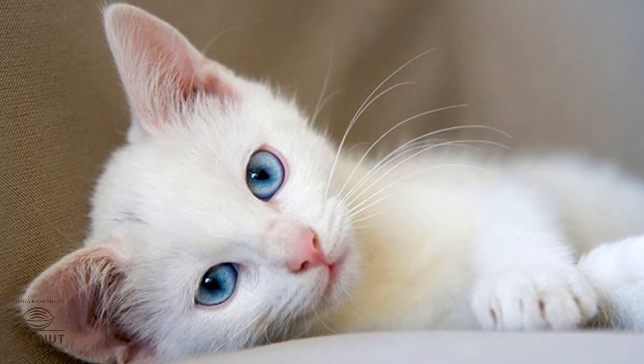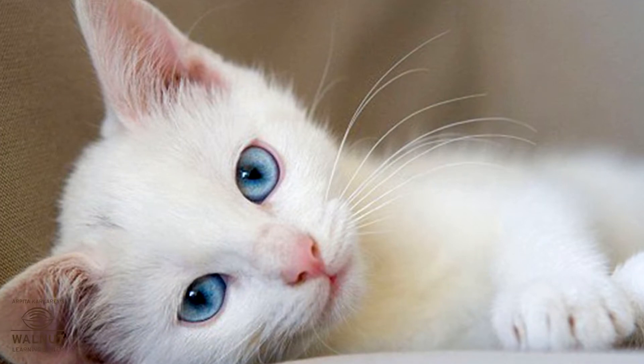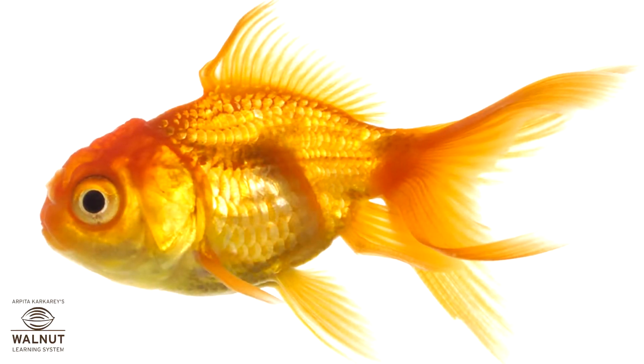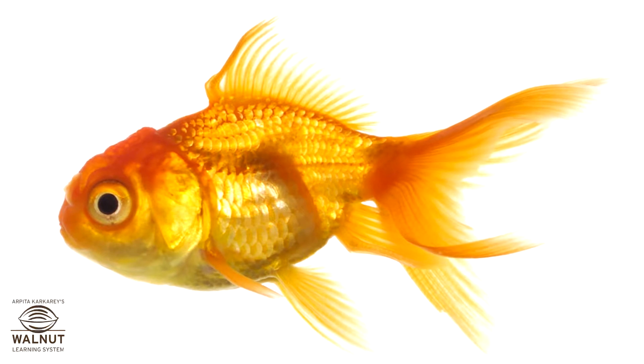A cat has fur. Does it have ears that we can see? Yes. A crow has feathers. Does it have ears that we can see? No. A fish has scales. Does it have ears that we can see? No.